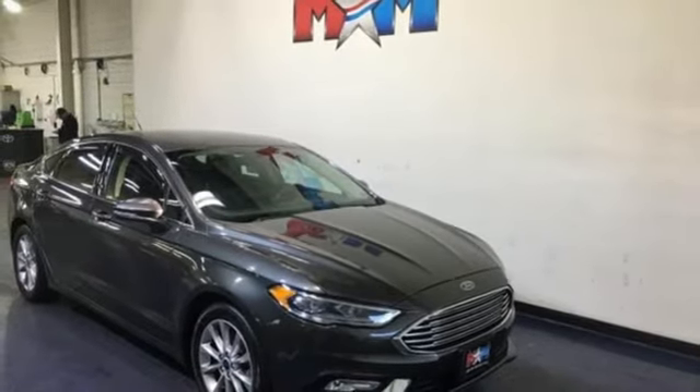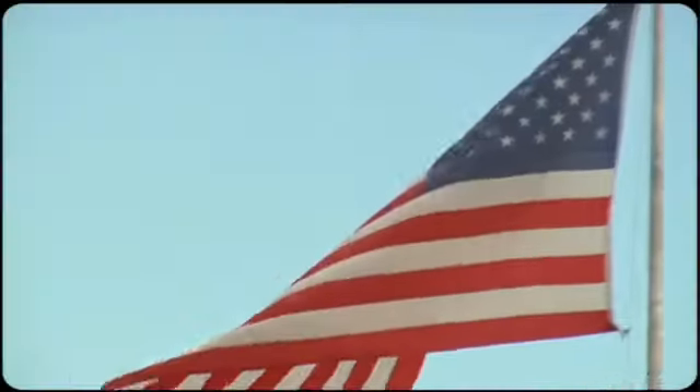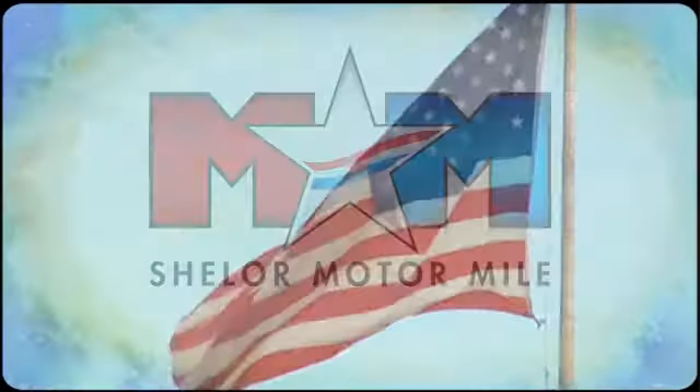Someone is going to drive this fantastic vehicle off the lot — it should be you. Test drive it today. Come visit us on the Motor Mile, where you're always a name and never a number.